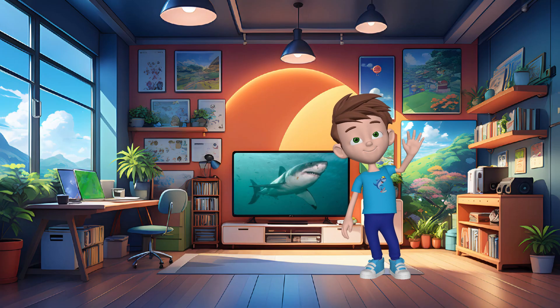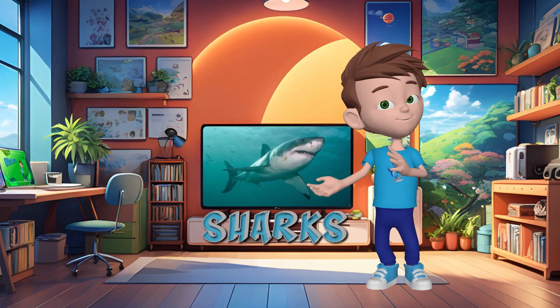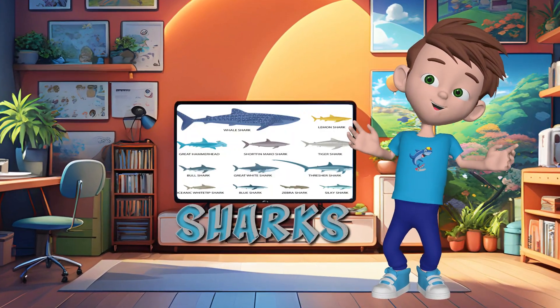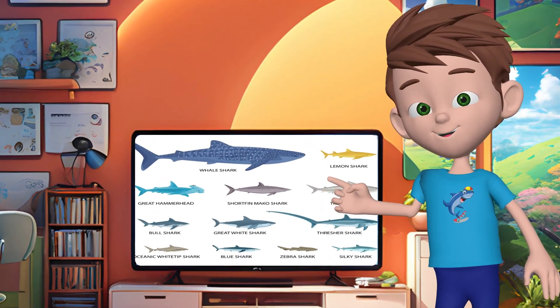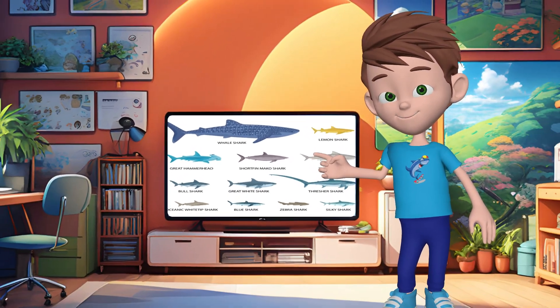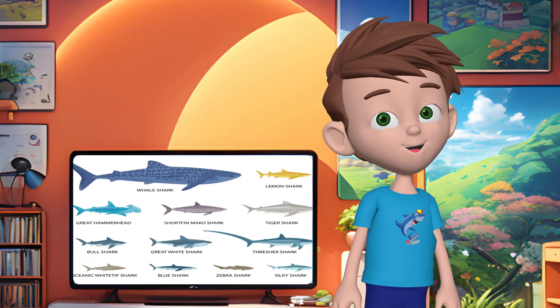Hey there, friends. I'm Ollie, and today we're going to learn all about sharks. Did you know that there are over 500 different species of shark? Sharks are a type of fish, and they have existed for more than 400 million years, making them older than dinosaurs.